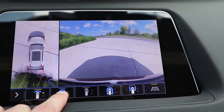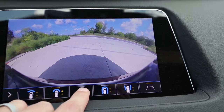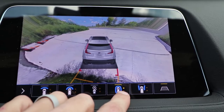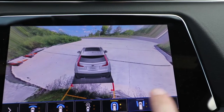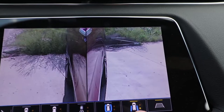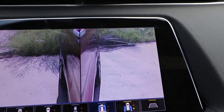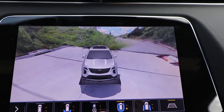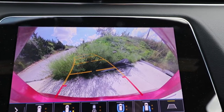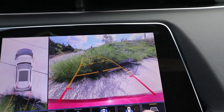There are a ton of different camera options you can look at — there's just the front, there's the front from above, there's that GTA kind of view, and there are the two side cameras so you can see what's on either side. Of course, you double-press any of these buttons and you get the back view. It's just really cool.